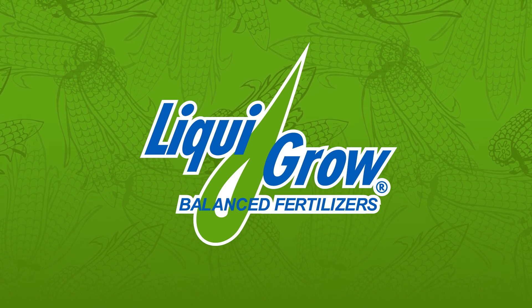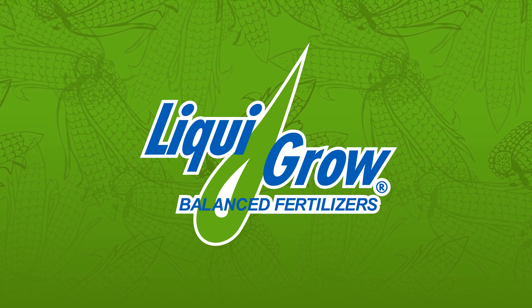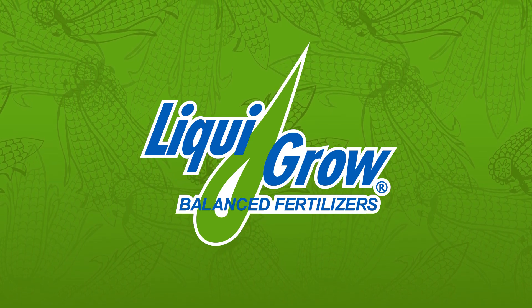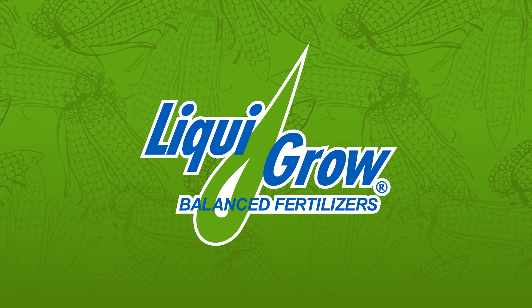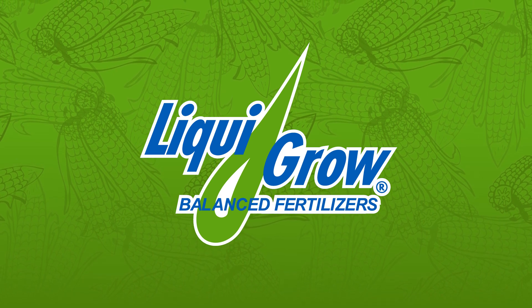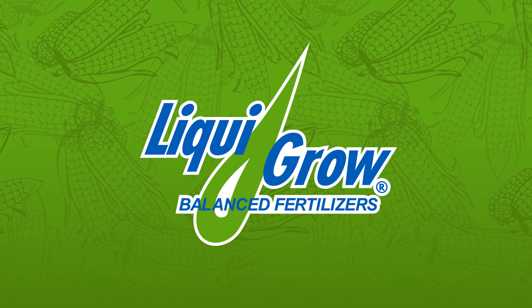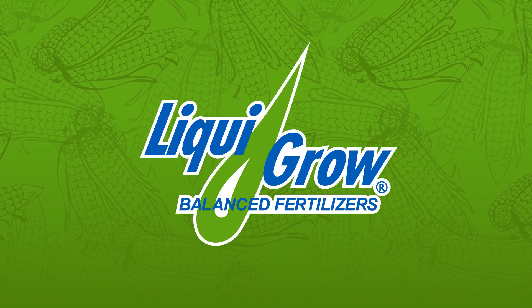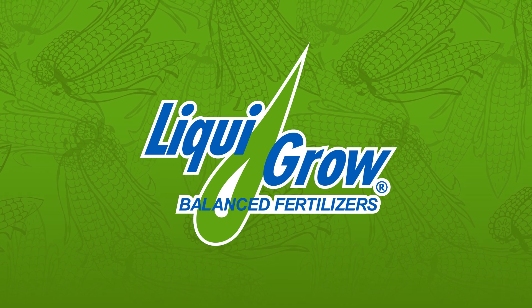The first up is the VT4 Pro. It is a new trait that DeKalb is coming out with this year, and it has three above-ground and two below-ground modes of action with that RNAi technology to target the corn rootworm. And then it also has four herbicide tolerances. You've probably heard of the Double Pro that we currently offer, and this is just taking it to the next step and offering below-ground protection with that above-ground.